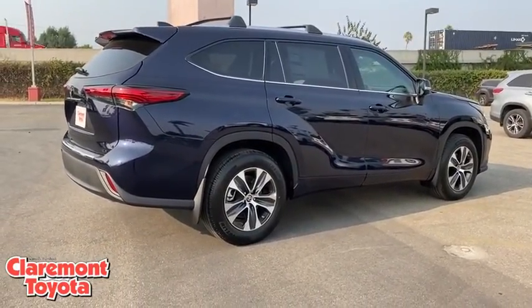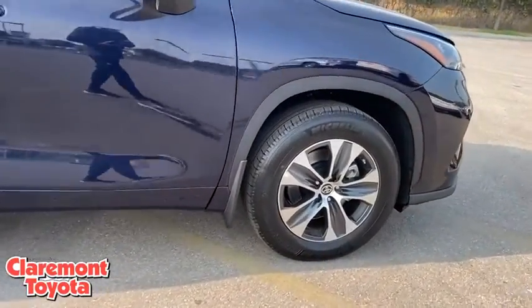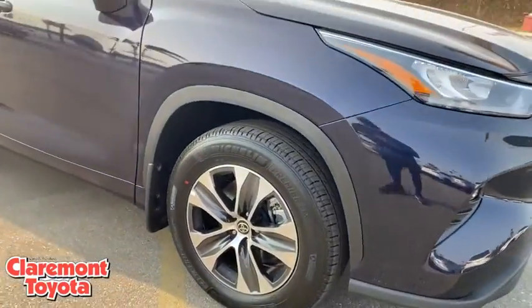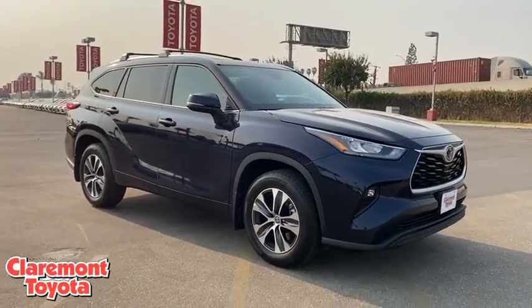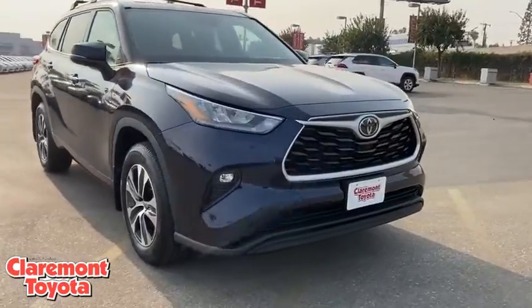Here are some of this vehicle's great options: backup camera, anti-lock braking system, power liftgate, steering wheel audio controls, power passenger seat, keyless entry, lane departure warning, traction control, stability control, remote engine start.